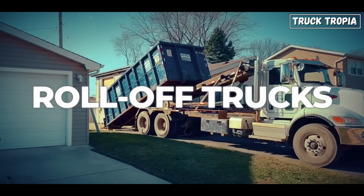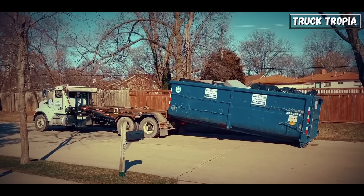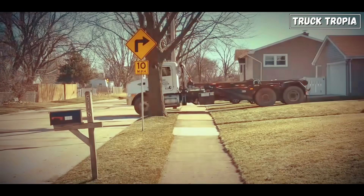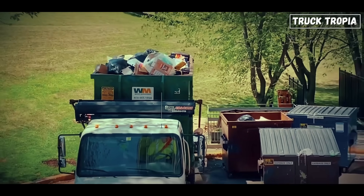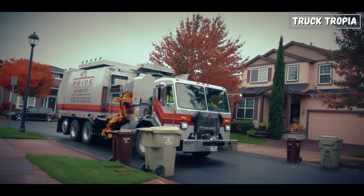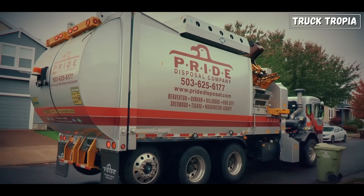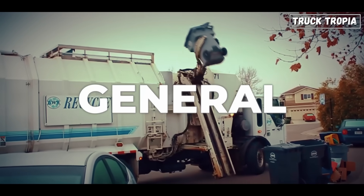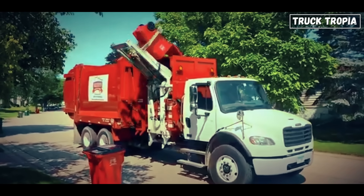Roll-off trucks: these don't compact trash, but haul massive open-top containers from construction sites or demolition zones. They roll the container off the truck bed, leave it, then come back when it's full. Split-body trucks: used in places with strict recycling rules, these trucks are divided into separate compartments for different types of waste — general, recyclable, and compostable — allowing for more efficient sorting at the source.